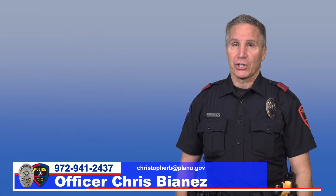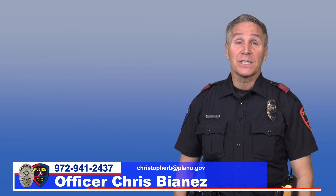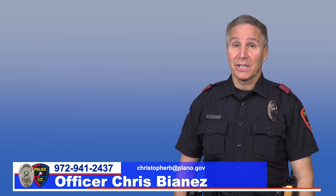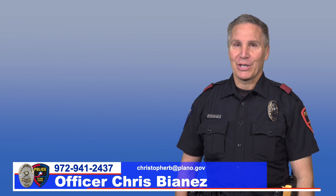In serious injury crashes, speed is almost always a factor. As we consider how fast is fast, let's slow down so we can arrive to our destinations safely. My name is Chris Bionnis. Thank you for tuning in.